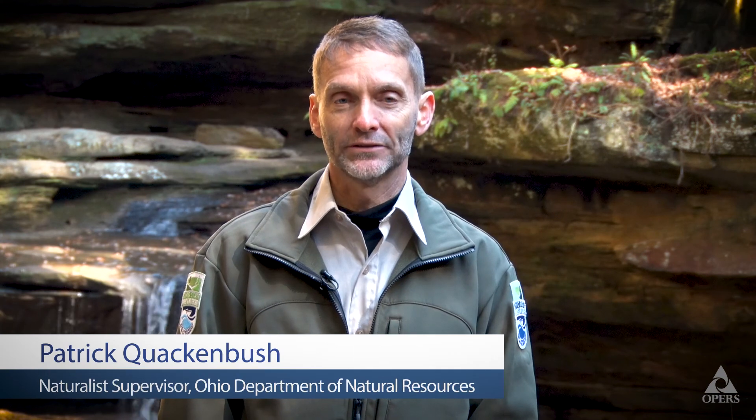We're late in the year now. Hi, I'm Patrick Quackenbush, Naturalist Supervisor, Ohio Department of Natural Resources, Division of Parks and Watercraft, and we're here at the beautiful Hocking Hills State Park.